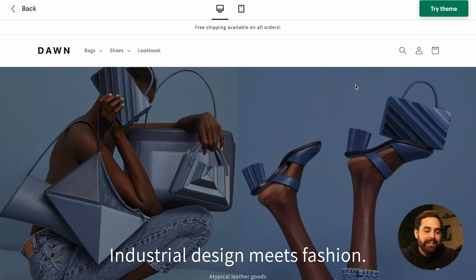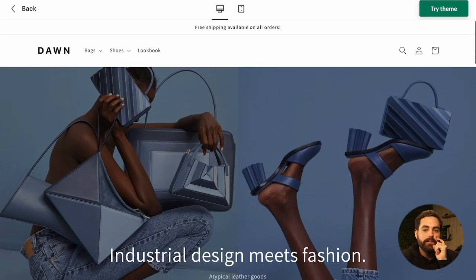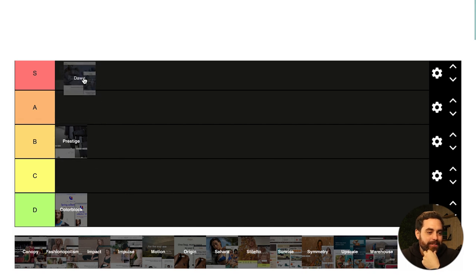Next up is Dawn. When this came out it was so nice — it's super fast, it's free, and it's made by Shopify. For someone starting out, it has all the necessary things without the fluff. If you want a good, decent store that's fast and has enough features to get going, Dawn is for you. This is a goat theme — S tier.